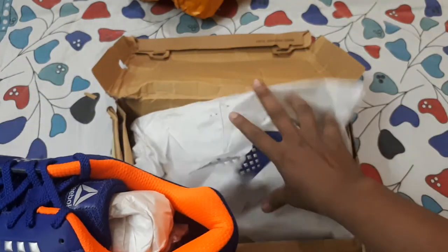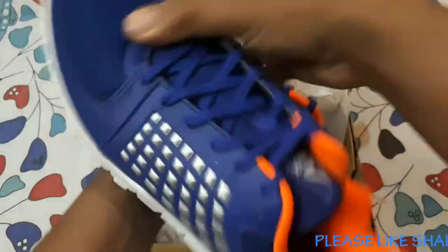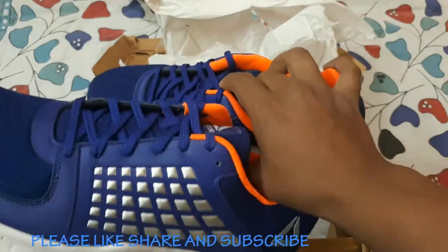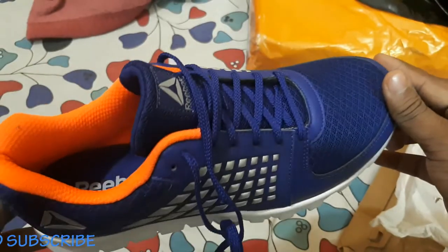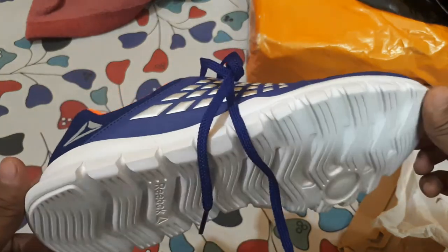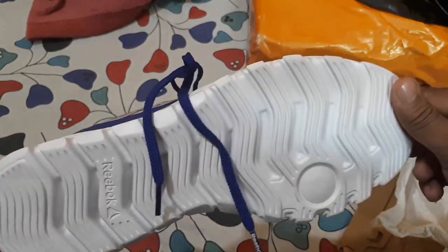You can see the first one and the second one — both are looking very nice. The color is also very vibrant. The shoes look very premium in my hand and the quality also looks quite good.